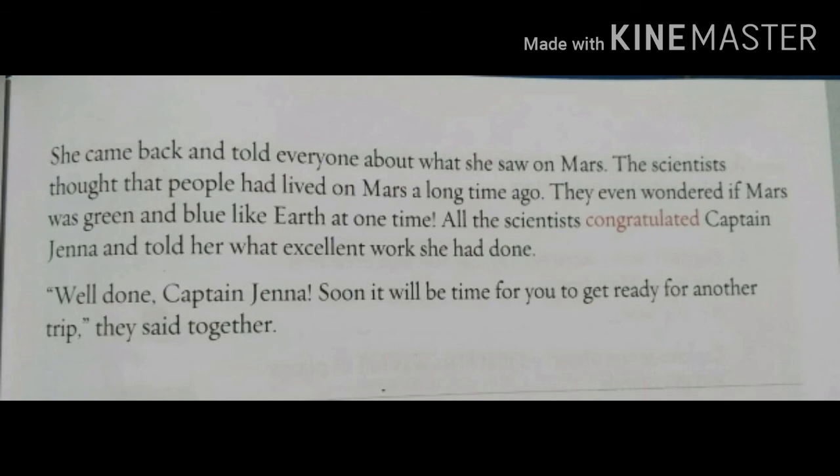As Captain Jenna came back from Mars, she shared her experiences. The scientists thought that people had lived on Mars a long time ago, and they even wondered if Mars was once green and blue like Earth. Scientists congratulated Captain Jenna for her excellent work, and together they told her to get ready for one more trip to Mars.